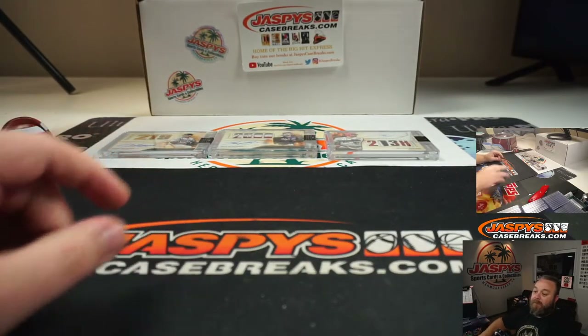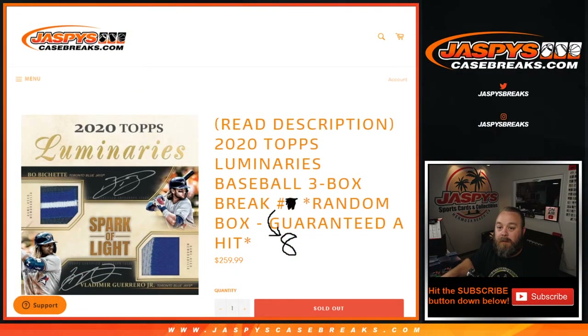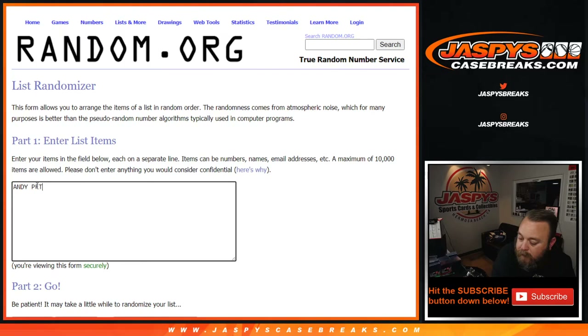So those are the three hits. We're going to come over here to the randomizer and type in all the hits in order. Here's the list of the customers: Sam, David, and Tyler — all on pins and needles. All three cards are numbered out of 15. One retired, one veteran, one younger.